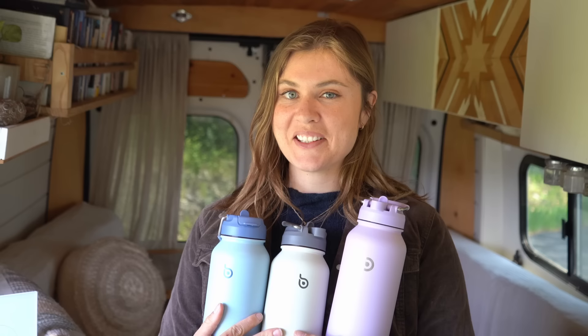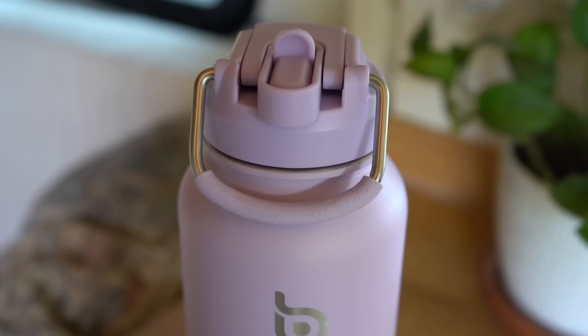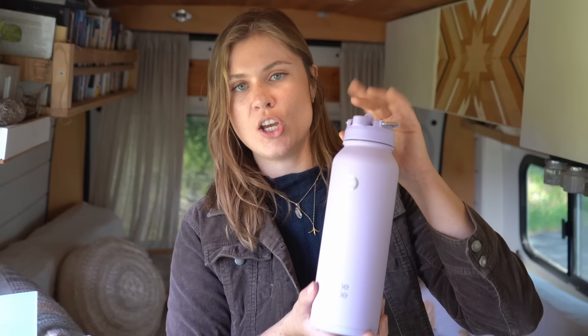I've never done a giveaway on the channel and I'm so excited. I'm going to be giving away two of the 32-ounce Bottle Bottle water bottles in addition to a beautiful 40-ounce water bottle. All you have to do is leave a comment down below of your favorite activity to do outside and which water bottle you would like if you are randomly selected. I'm going to pull all of these names into a lottery system and then have the winners move over to Instagram so we can direct message about your prize. I'm going to announce the winners in next week's video!